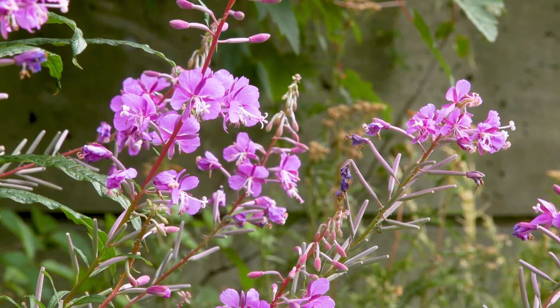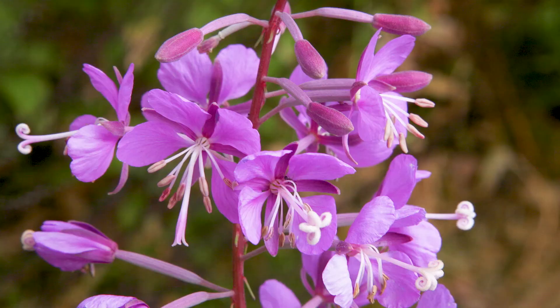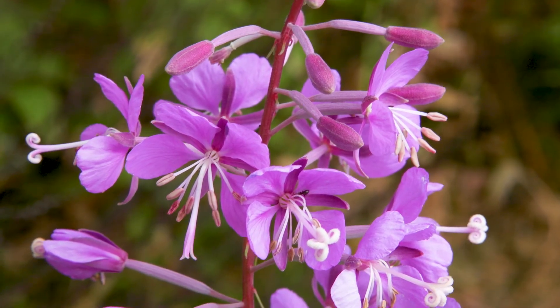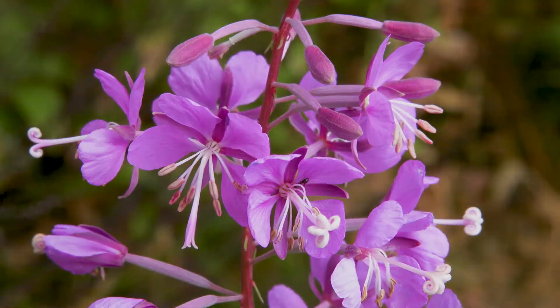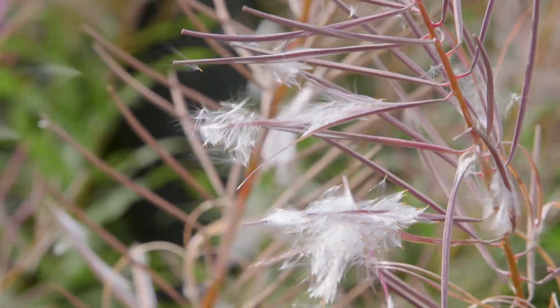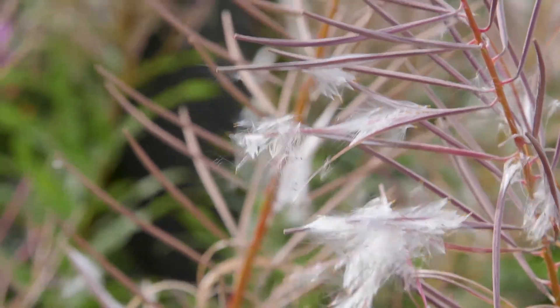The flowers are pink and large, and have a style with a prominent four-lobed stigma. They're borne in a spike-like raceme. The fruit are long capsules containing hundreds of seeds. They're white, fluffy, and well-adapted for wind dispersal.